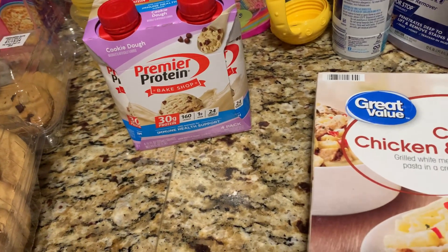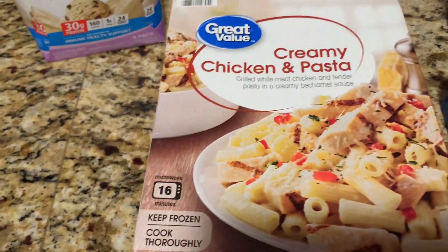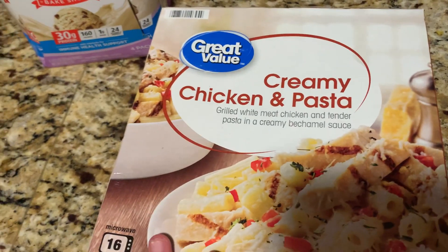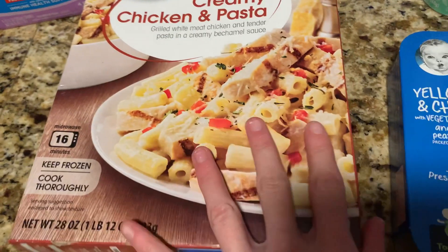I picked this up for a quick dinner tonight, lunch for work tomorrow, and maybe leftovers tomorrow night. I've never had it before, but I'll let you know how I like it in an empties video — it's the Great Value Creamy Chicken and Pasta. You just throw it in the oven for 16 minutes.